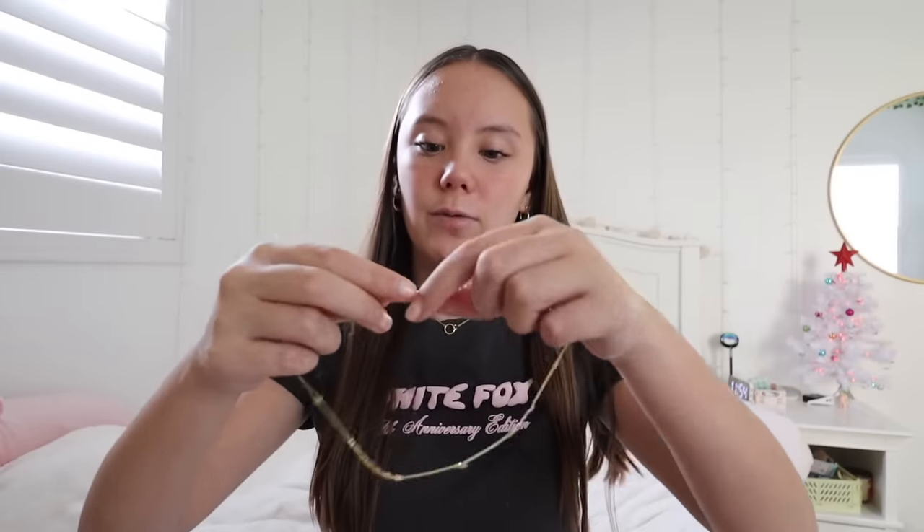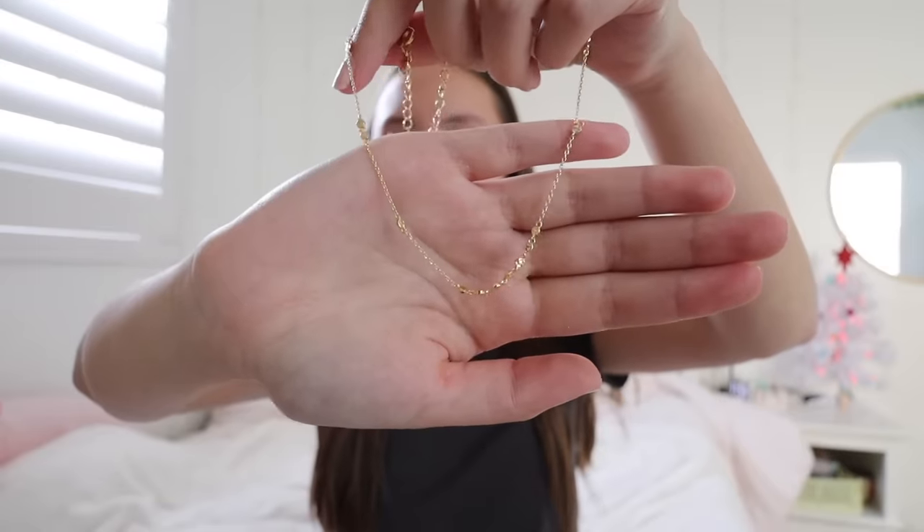I'm actually wearing one of the necklaces right now. It came with two: one is gold with these two little rings on it — it's the longer one but you can also shorten it. I've been wearing this one for the past few days. It also came with a shorter choker-style one with a cute simple design on it. I'm honestly so so grateful for them — they are just the sweetest people ever.